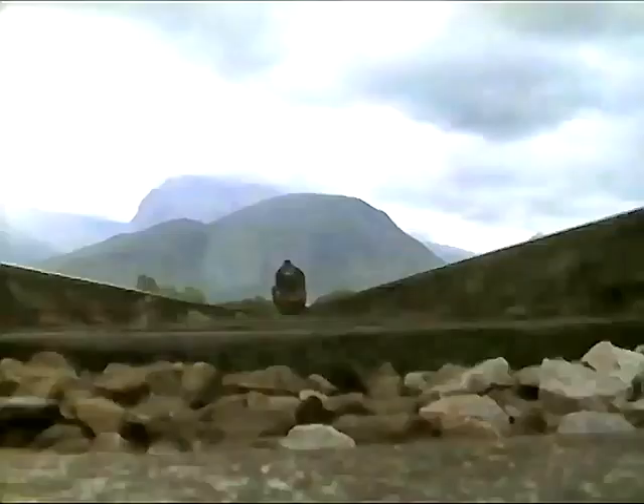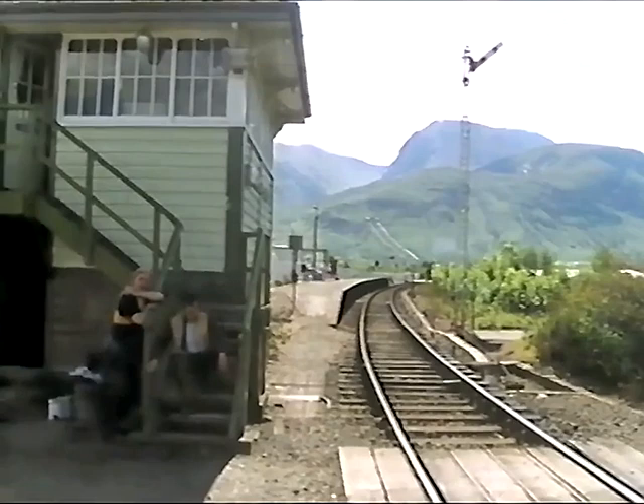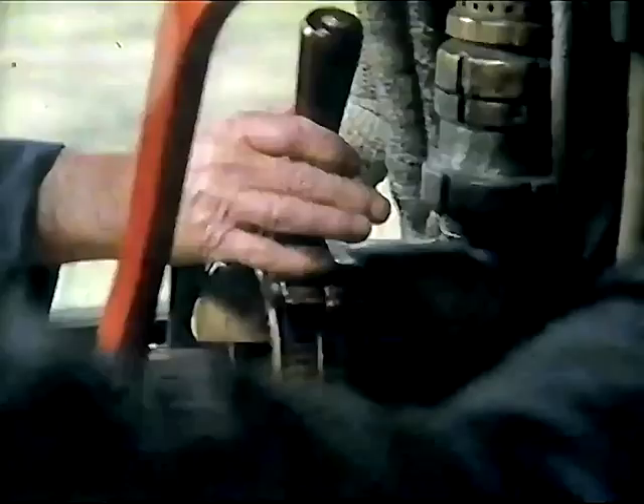We come out of Fort William under the shadow of Ben Nevis and prepare to leave the first section of single track. Only one engine is ever allowed onto a section of single track, for obvious reasons. The driver is entitled to be there only if he has the token for that stretch of line. As he leaves the section, he hands over the token to the Banavie signalman and collects the new one.